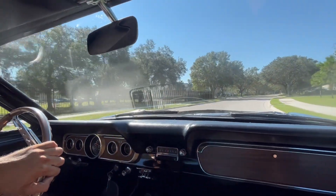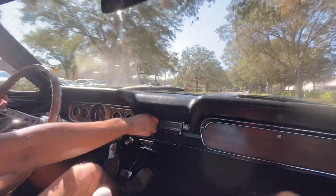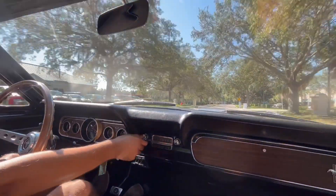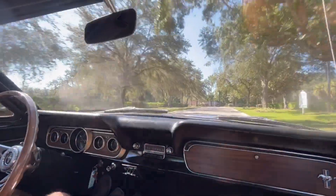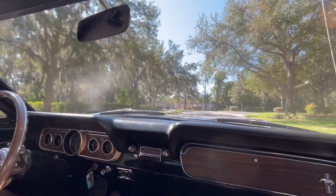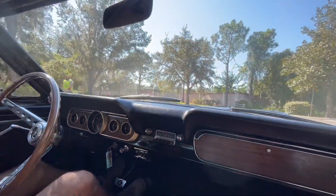We've got our four-speed manual here. Our original gauges are working. Even our old two-knob radio is working — sounds great through the dash speaker. We'll give you a little brake test. Brakes are as strong as ever. Still got that nice red torque, too.